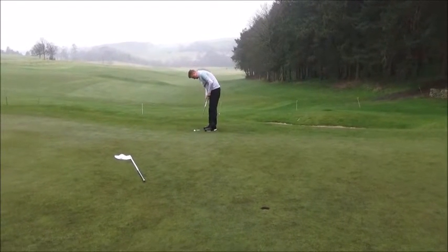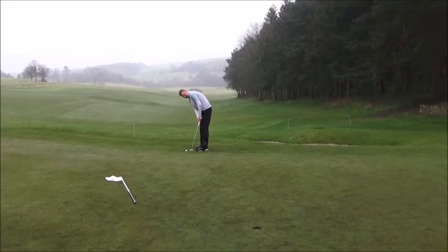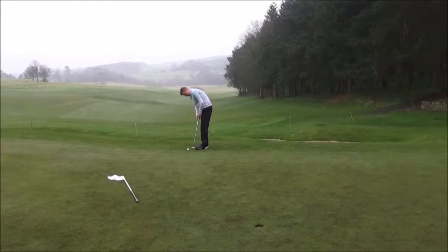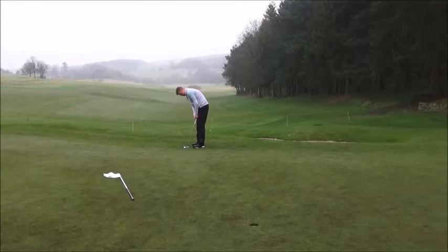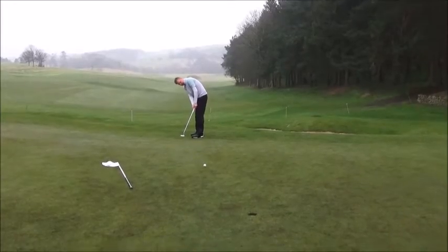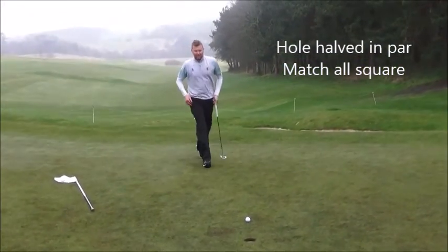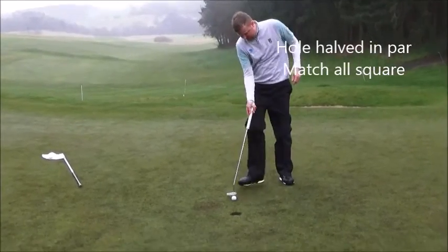Dan's got this for a birdie four. Having laid up, he popped his wedge in there to about 15-20 feet. Just short — good effort, just couldn't make it coming up the hill. Easy five though — hole halved in five.